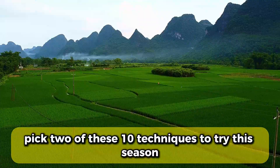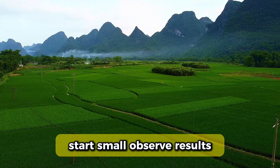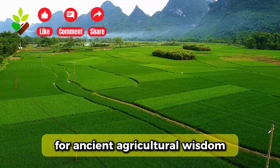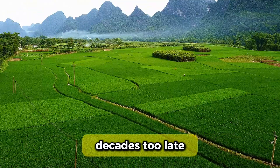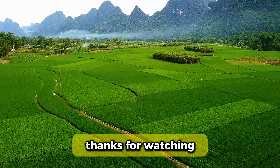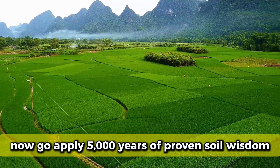Pick two of these 10 techniques to try this season. Start small. Observe results. Adjust based on what you see. Subscribe to GrowWiseVision for ancient agricultural wisdom that modern science keeps validating decades too late. Comment which technique surprised you most or which you're trying first. Thanks for watching. Now go apply 5,000 years of proven soil wisdom.